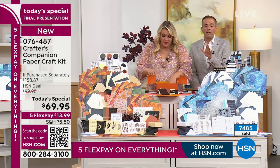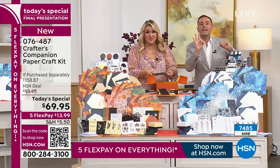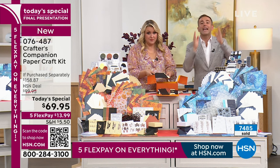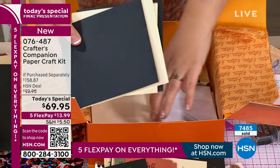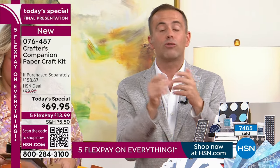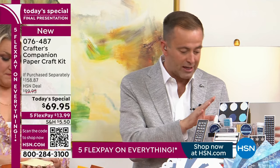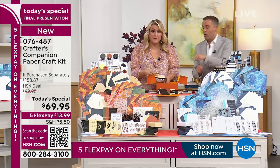Just so we know where we stand - 7,400 sold, 300 left. If you want the fall order to ship, you've got to be ordering in the next three or four minutes to guarantee you're gonna get it. There's the fall, and there's also the sparkly winter that we're gonna do next. But you've got to run if you want this one.